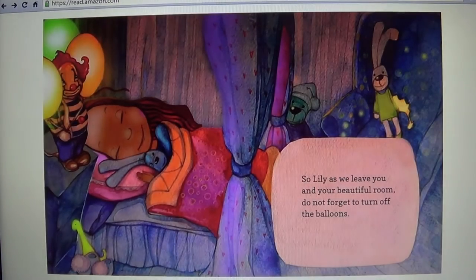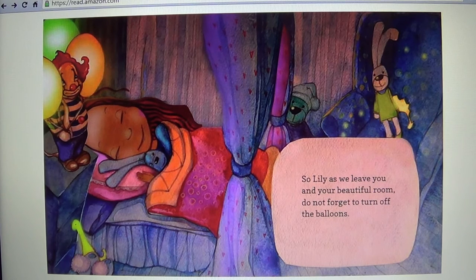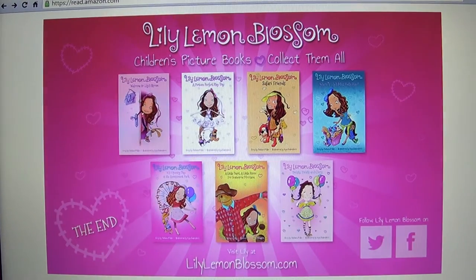So Lily, as we leave you and your beautiful room, do not forget to turn off the balloons. And that's the end of the story.